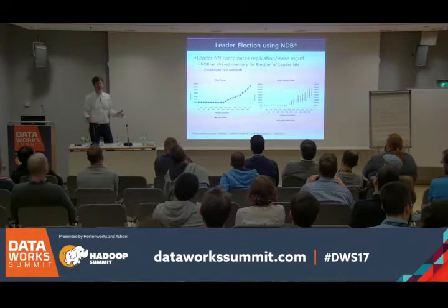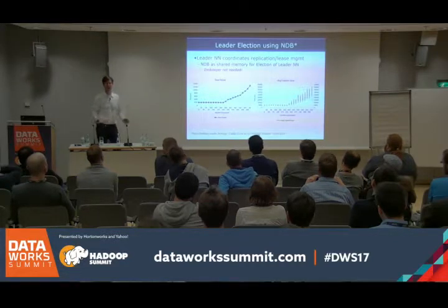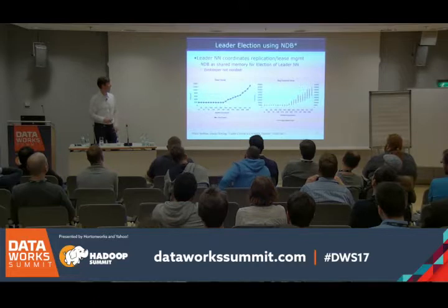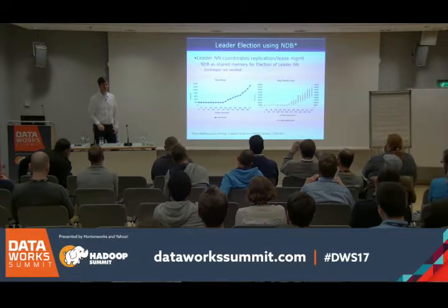To make this work, we also need a leader name node responsible for background tasks like replicating blocks and handling conditions that need to be handled globally. We do this in the database — there's no ZooKeeper anywhere in the platform. There's a paper about it if you're interested.